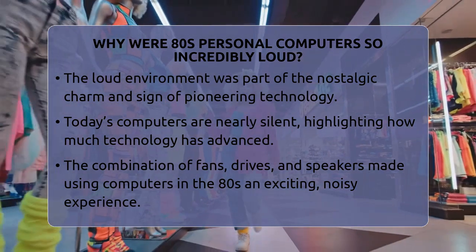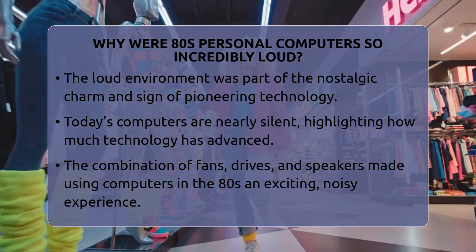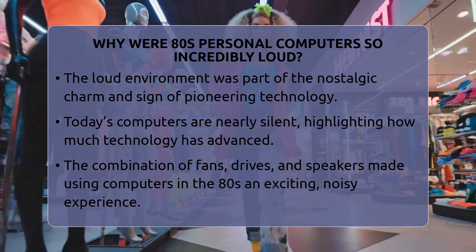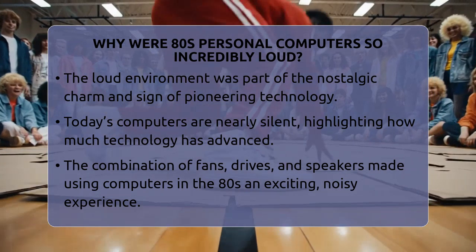Today's computers are nearly silent, but back then, the noise was just part of the charm. It was a sign of the pioneering technology that laid the foundation for modern computing.